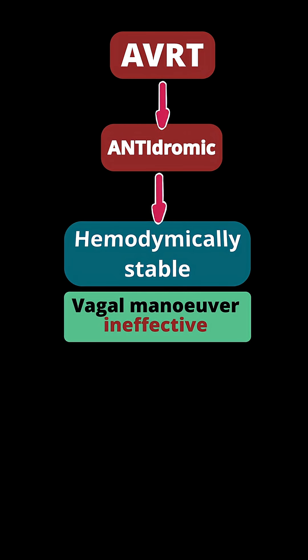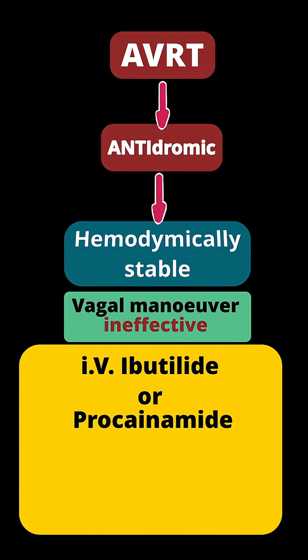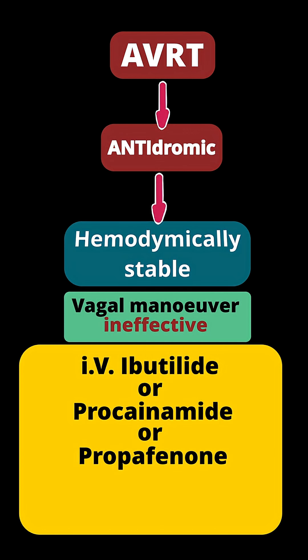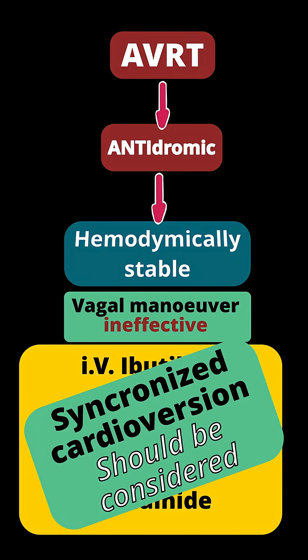In the case of antidromic AVRT, if vagal maneuvers are not effective, usage of intravenous ibutilide, or procainamide, or propafenone, or flecainide, or synchronized cardioversion should be considered.